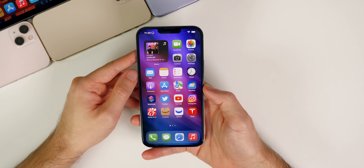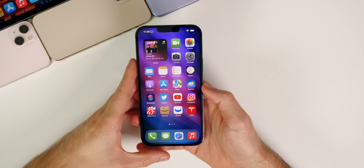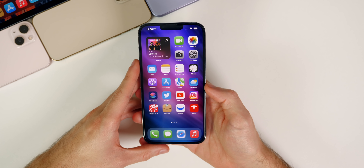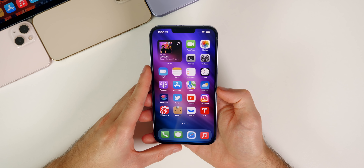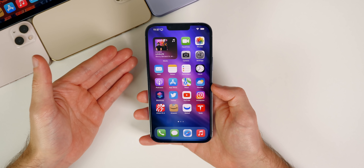The upcoming 27-inch iMac is rumored to be coming in spring 2022 — just a few months away. Dylan DKT is reporting it will have a mini-LED display and come in multiple colors similar to the 24-inch iMac from this past year, just with a darker color palette. I'm really excited for this — hopefully it's like an iMac Pro. I'm currently using the M1 Max MacBook Pro, so I'd be really curious to see if it performs even better.